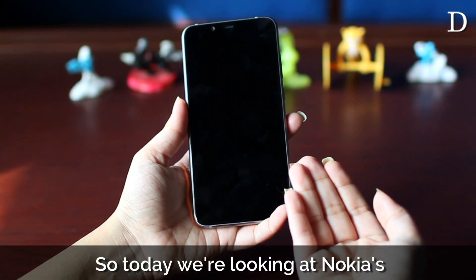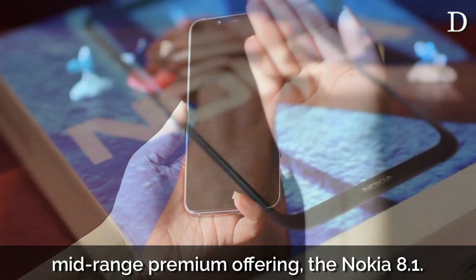Hey everyone, so today we're looking at Nokia's mid-range premium offering, the Nokia 8.1.